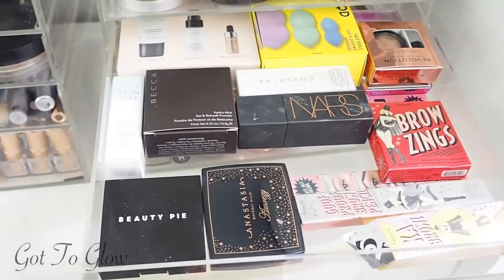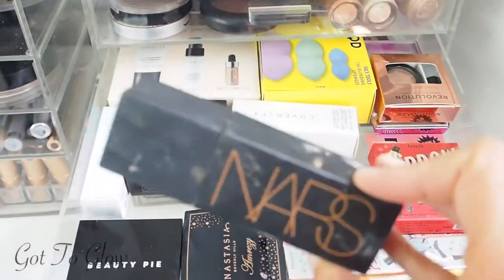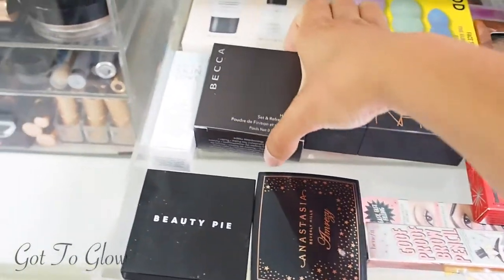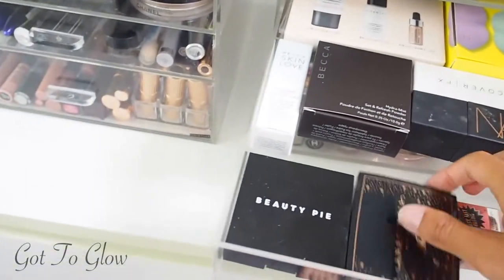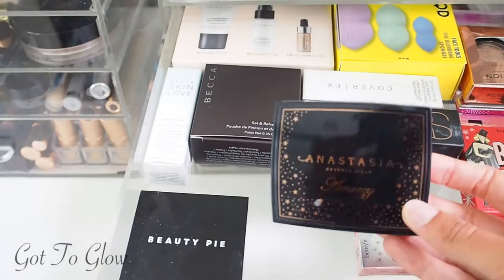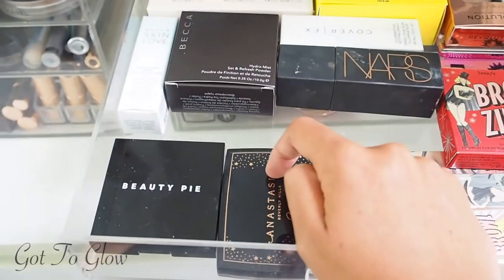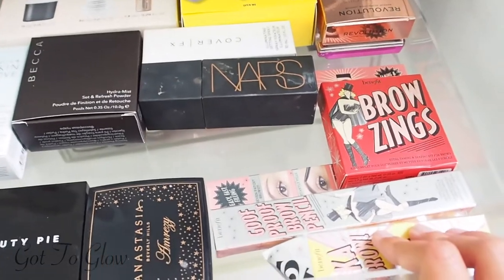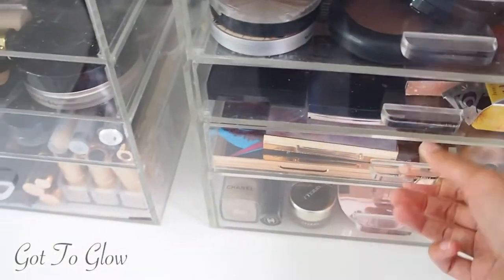This one has more new products I'm yet to try out. I have tried the NARS Laguna Liquid Bronzer because it's filthy and it's one of my favourite products. Then we've got the Becca Hydromist Powder, the Becca Glow Glaze Stick, some Cover FX products, the Anastasia and Reza highlighter which I was really happy to get my hands on, and some Benefit brow products which I was kindly gifted when I did my internship with Look magazine.